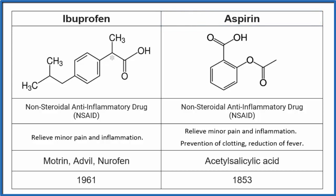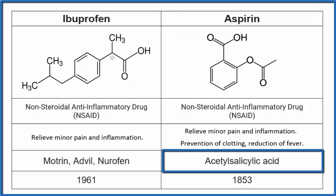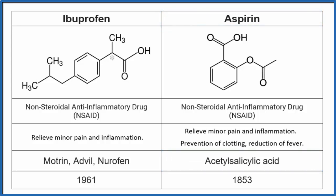Aspirin is also sometimes called acetylsalicylic acid — acetylsalicylic acid. It's also an older drug, discovered in 1853, whereas ibuprofen is more recent, discovered in 1961.